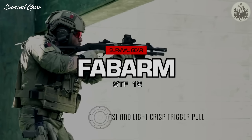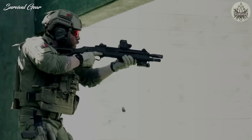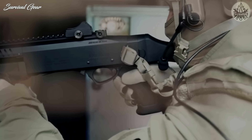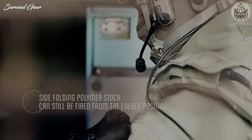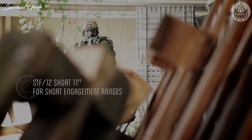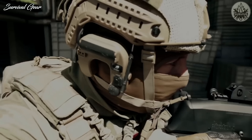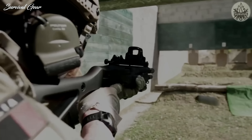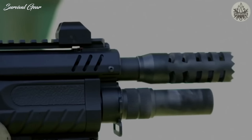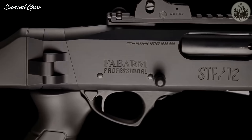The Fobarm STF-12 Modular Pump Action Shotgun — more known for sporting and hunting guns, Fobarm doubled down on the tactical shotgun market by standing up Fobarm Professional, with the STF-12 pump shotgun as its centerpiece. Offered only in 12-gauge, the STF-12 is Fobarm's take on the revered tactical pump gun, designed as a weapon system configurable in various ways to suit the mission. It's evolutionary, not revolutionary, with many refinements and nice design choices to make for a very slick and capable shotgun.